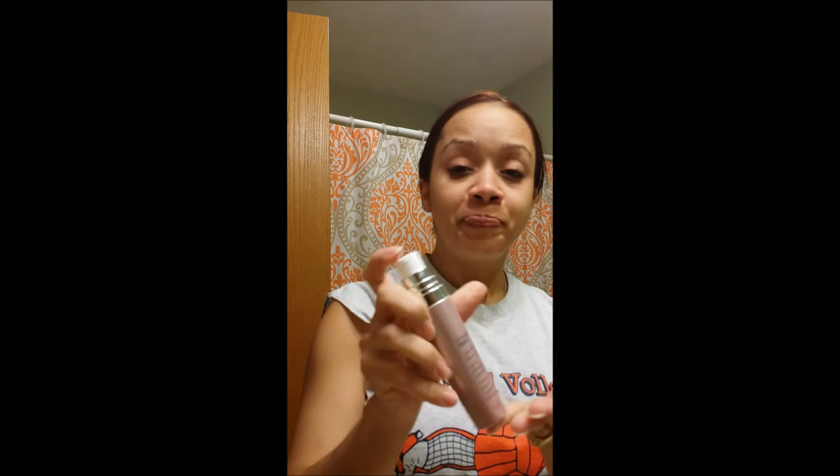The next step is the VoliFirm Lifting Serum. I like to put this on with my fingers while my face is a little bit damp so it glides on easier. All you need is one pump. And remember, everything you apply to your face, you want to do it to your neck too, because we don't want to have that turkey neck.